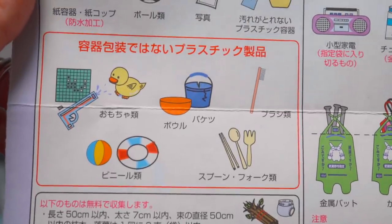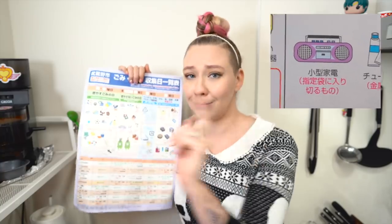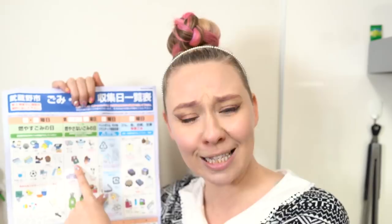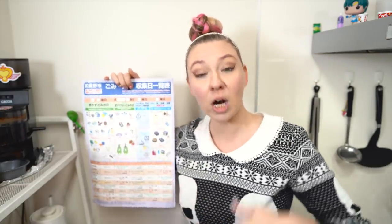This is so specific. If you want to throw out your rubber ducks and plastic guns, there's a day for that. If you want to throw out your spoons and forks and your cassette player, there's a day for that too. Not to mention things like floppy disks and MD disks, because Japan is really into tape cassettes and CDs and records. But there's a special day for that.